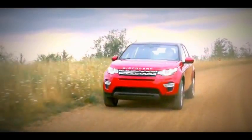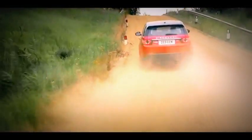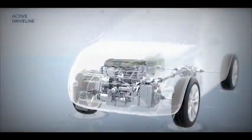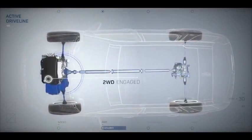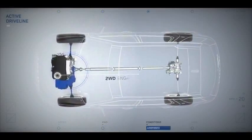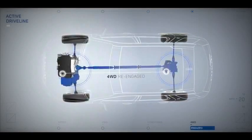Active Driveline seamlessly switches between two and four-wheel drive modes for reassuring capability. During steady driving above 22 miles per hour, the system decouples four-wheel drive, reducing driveline loss and saving fuel too. It's automatically reactivated within 300 milliseconds when needed.